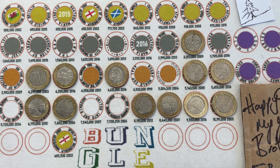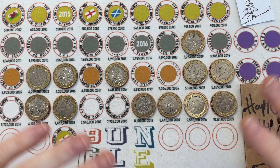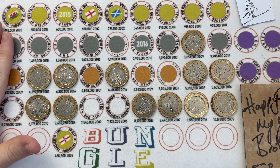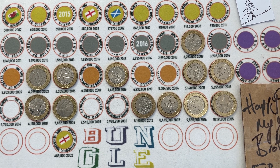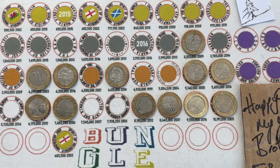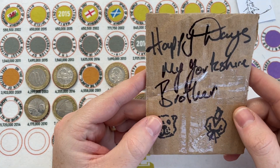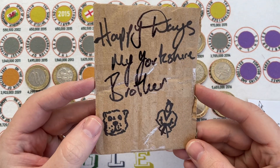Hello everybody and welcome to another episode of Bungle Collects. Going to be two pound coin hunting in this episode - the second episode of a new book. Haven't got the book yet, so I've left all the finds on the mats. I've ordered them from UK Coin Hunt but they haven't arrived at the time of filming, so I thought I'll leave what I've got on there and we'll see whether we can fill a few more spaces. Five hundred pounds worth of two pound coins coming up.